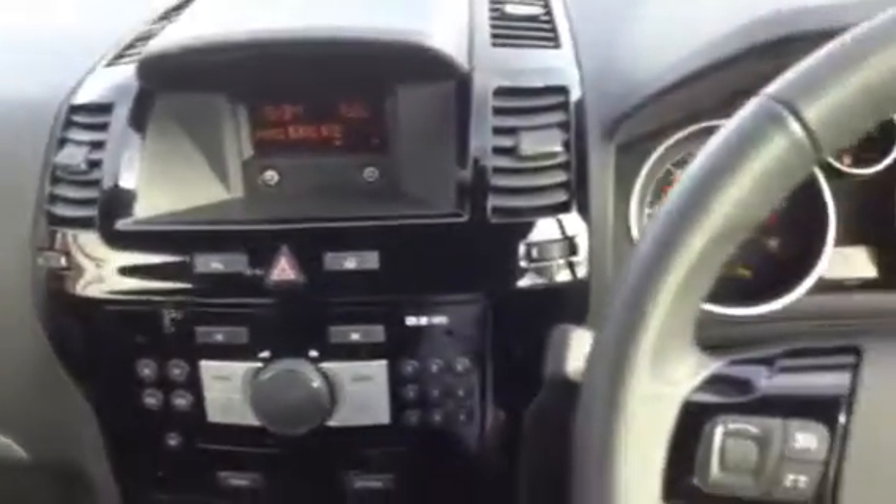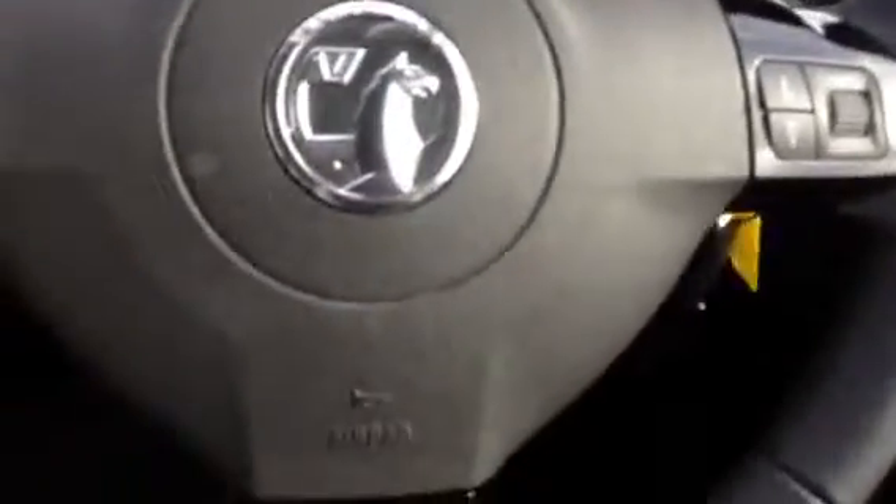It's been looked after and it's got a full service history — a very clean car in really nice condition. As you can see, we've also got the steering wheel mounted controls for the radio.